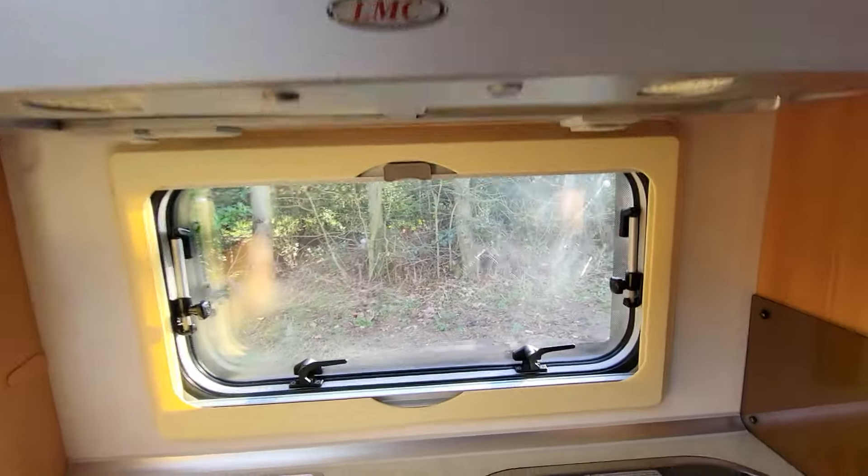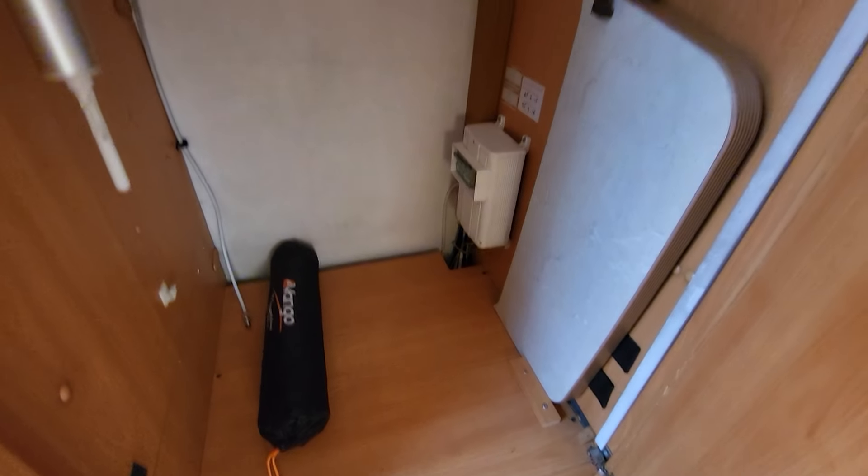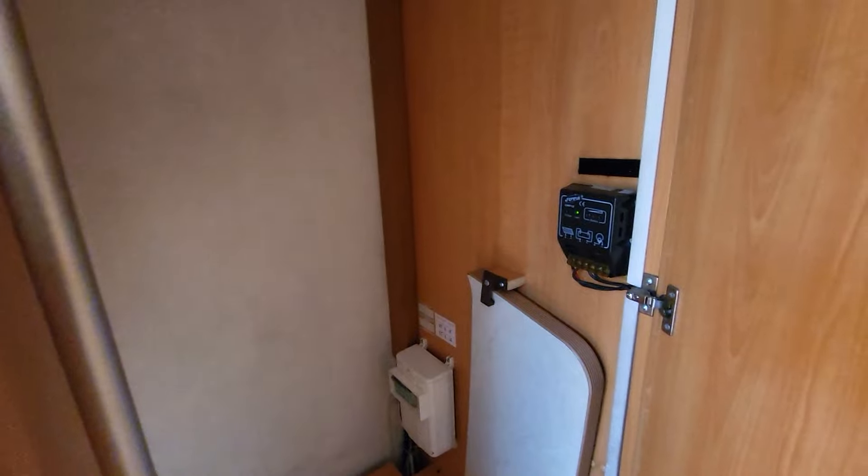There's an extractor fan here with a three-pin plug up there as well, which will be useful. Spinning round, there's a wardrobe area, a television aerial, and there'll be an extension for the table for when you're dining, because you've got the two captain chairs that swivel.